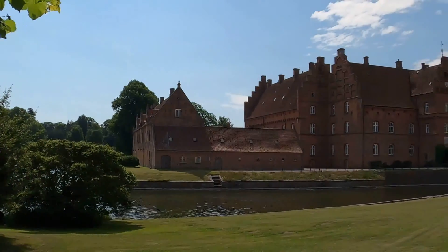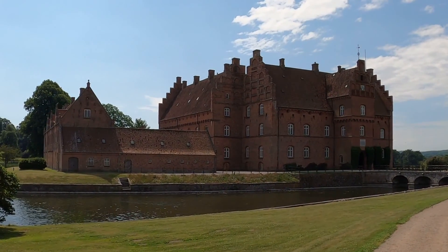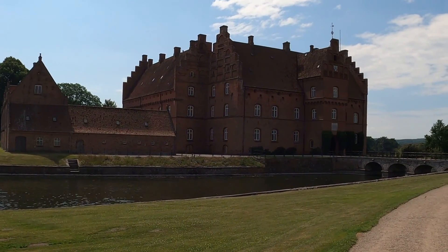Hello, this is Jan the local explorer. Today I'm exploring Giselfeld. Giselfeld is an old monastery that is not used as a monastery anymore, but it has a very beautiful park.